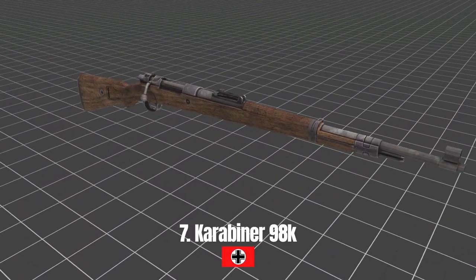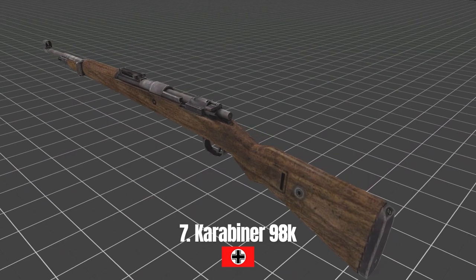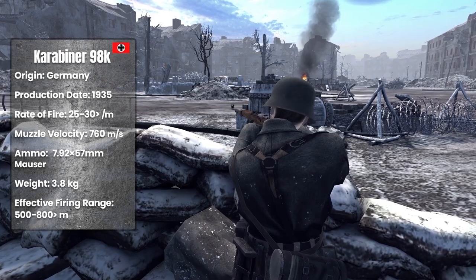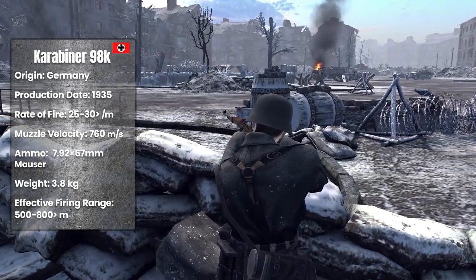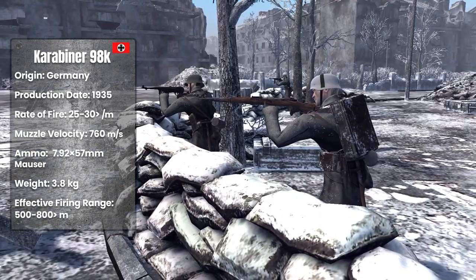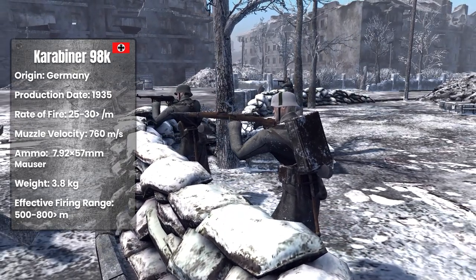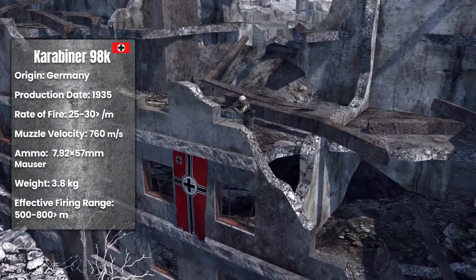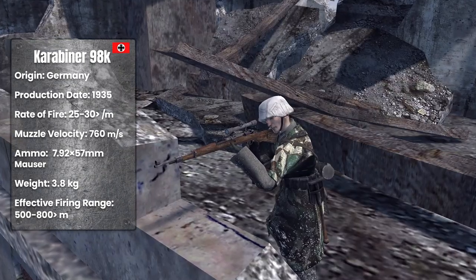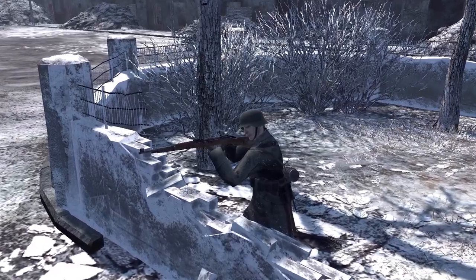Karabiner 98K. The Karabiner 98K is a German-made hand-cocked infantry rifle. It started to be produced in 1935. Like similar single-shot rifles of the period, it was loaded with five rounds in the stock. It was capable of firing 25 to 30 rounds per minute and weighed approximately 3.8 kilograms. It used 7.92 millimeter bullets, and its muzzle velocity was 760 meters per second.